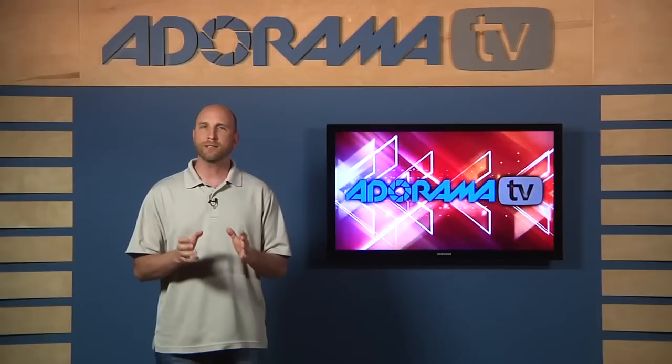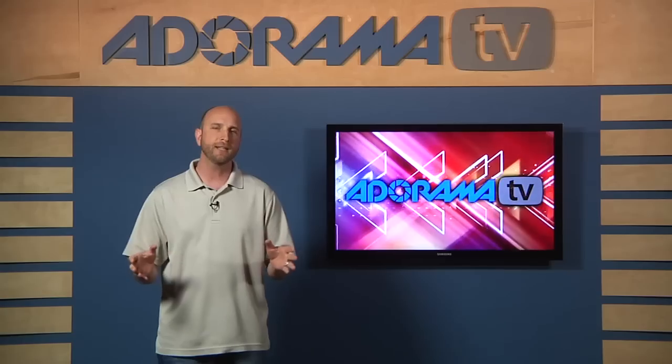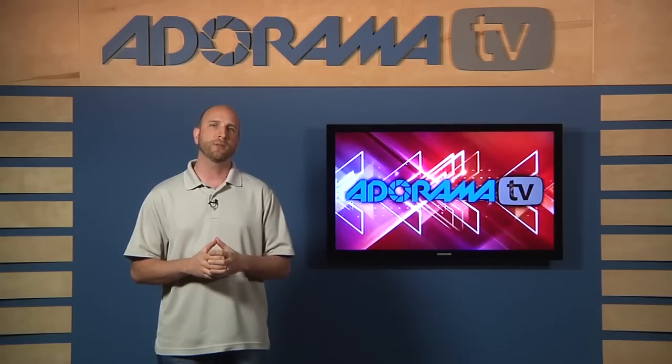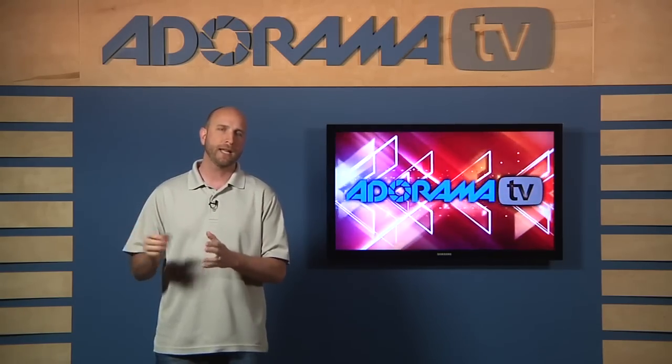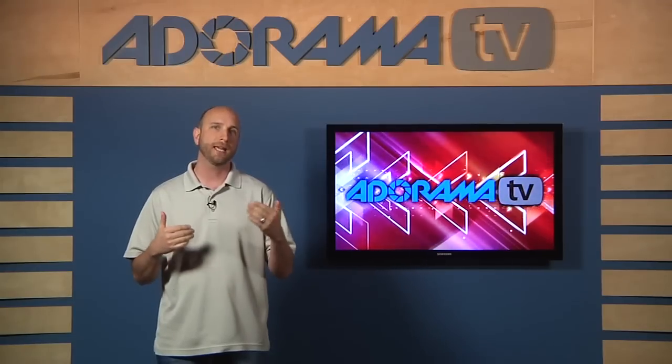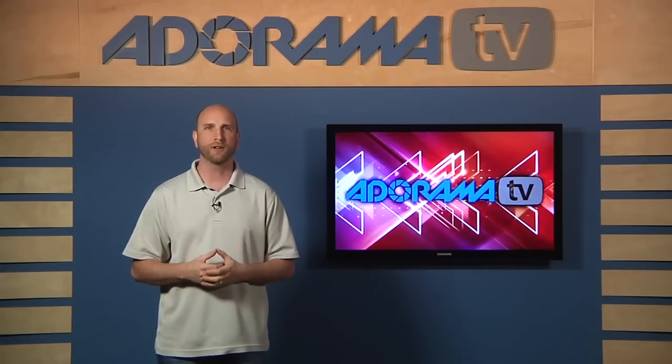Specifically, we're not going to talk about lighting, metering, or any camera settings. What we're going to talk about is what you do before the shoot, what you do during the shoot, and what you do after the shoot as it pertains to working with a model. So let's talk about what we do before the shoot starts.